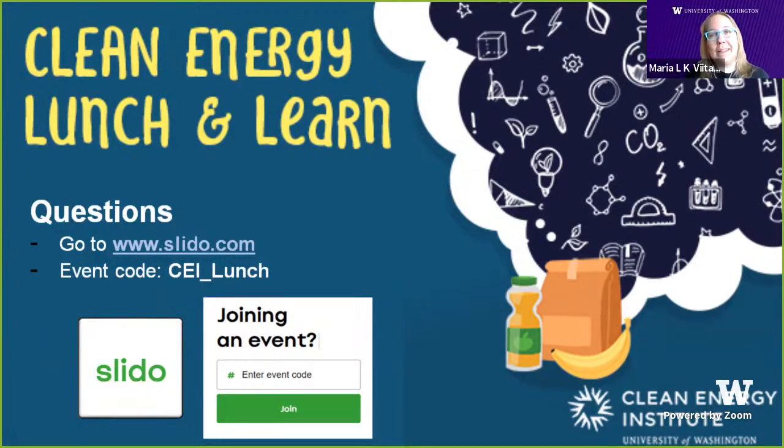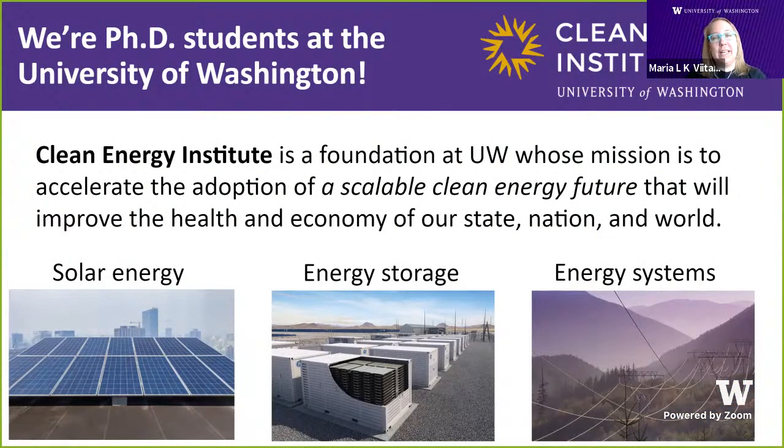Before we get started with our panelists, we're part of the Clean Energy Institute, a foundation at UW, the University of Washington. Our mission is to accelerate the adoption of a scalable clean energy future that will improve the health and economy of our state, nation, and the world. We focus on three main pillars: solar energy, energy storage, and energy systems — also called the grid.